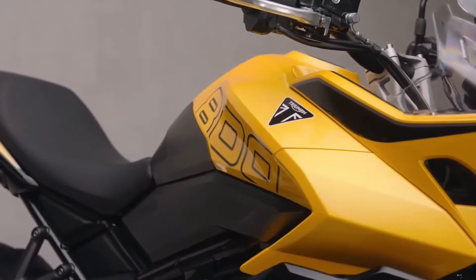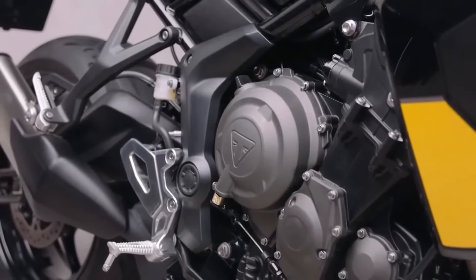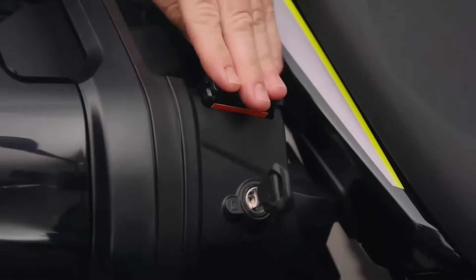Meanwhile, the seat is thoughtfully cushioned for long-distance rides, providing comfort for both the rider and the passenger. Integrated grab handles add extra security for the pillion.